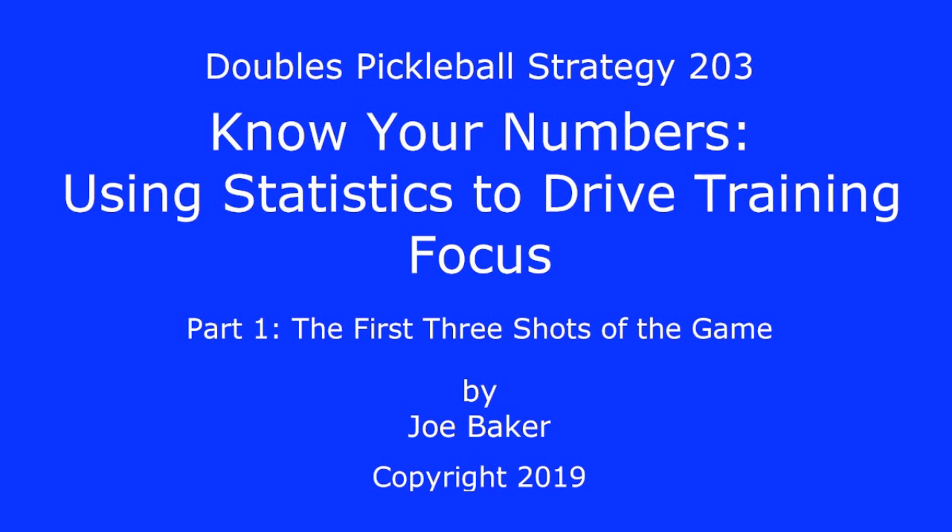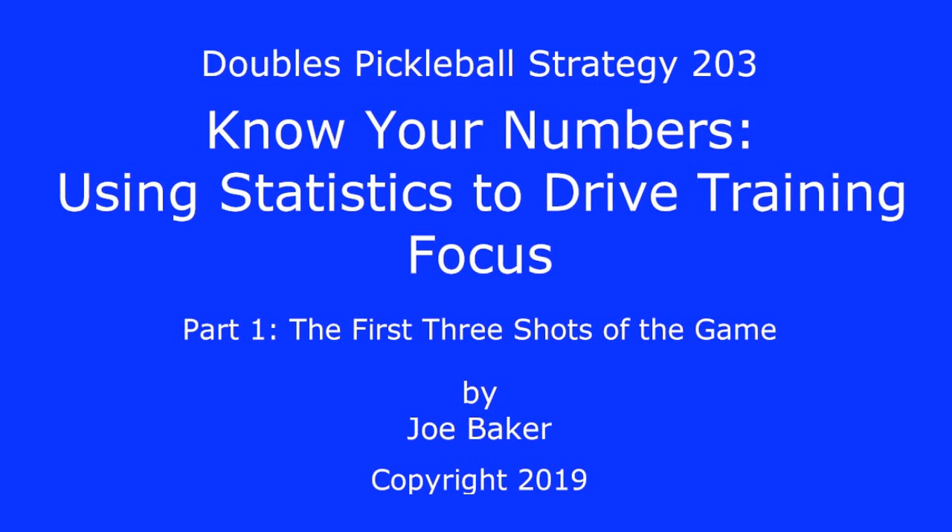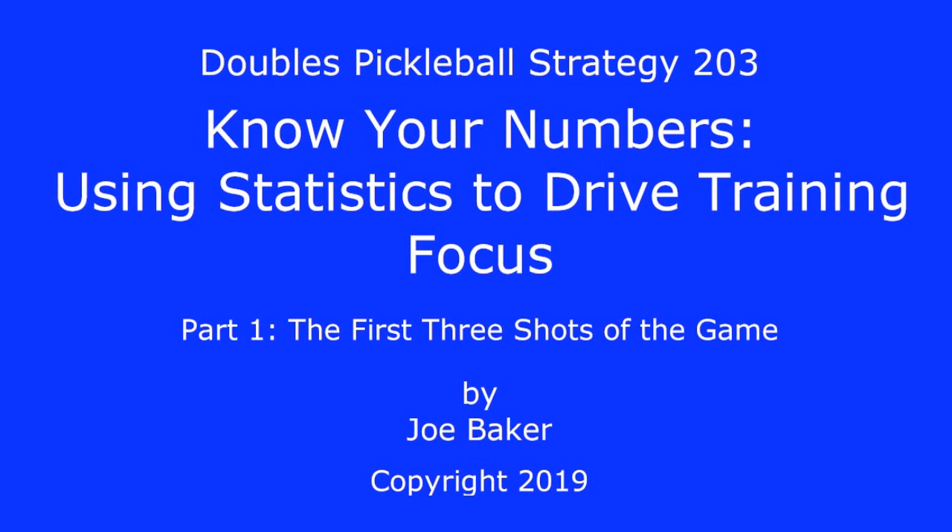Pickleball Strategy 203: Know Your Numbers — Using Statistics to Drive Training Focus. Part 1: The First Three Shots of the Game.